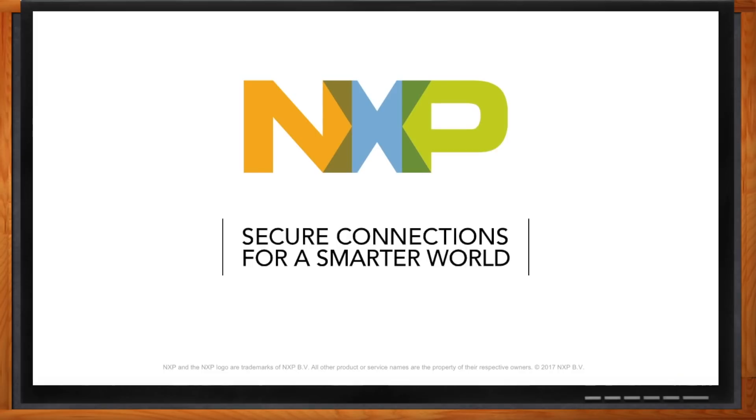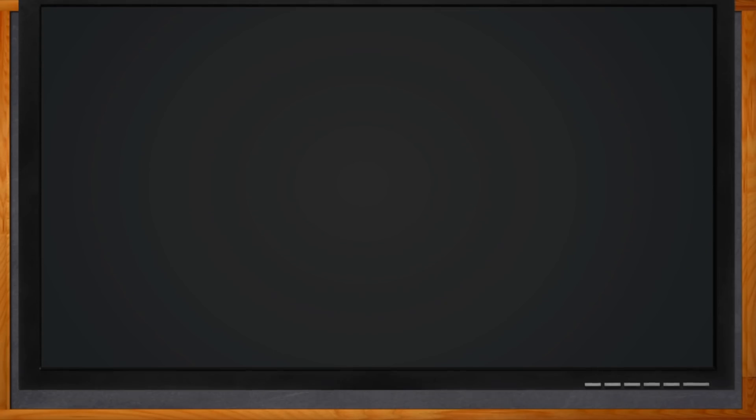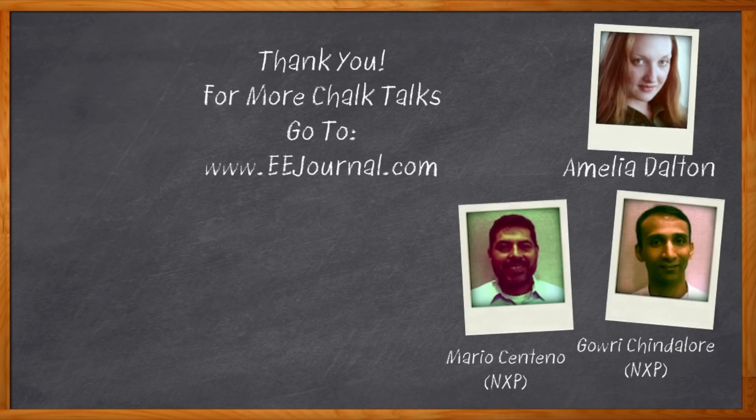That's great. I think I'll click that link to check out those crossover processors myself. Thank you, Gauri and Mario, for joining me today. It was a pleasure speaking with both of you. And before we go, don't forget to click that link — there you can find out even more information about crossover processors from NXP. For Chalk Talk, I'm Amelia Dalton from eejournal.com. For more Chalk Talks, head on over to the Chalk Talks section of eejournal or check out YouTube, keyword eejournal.